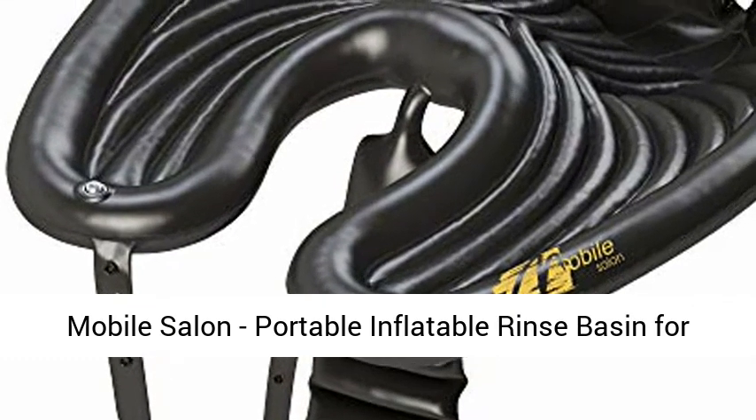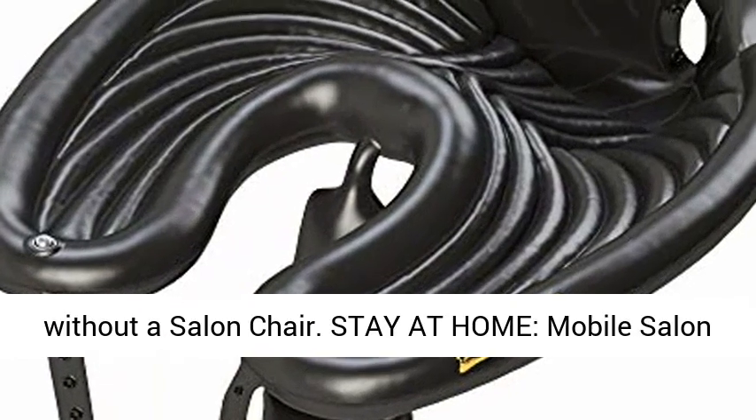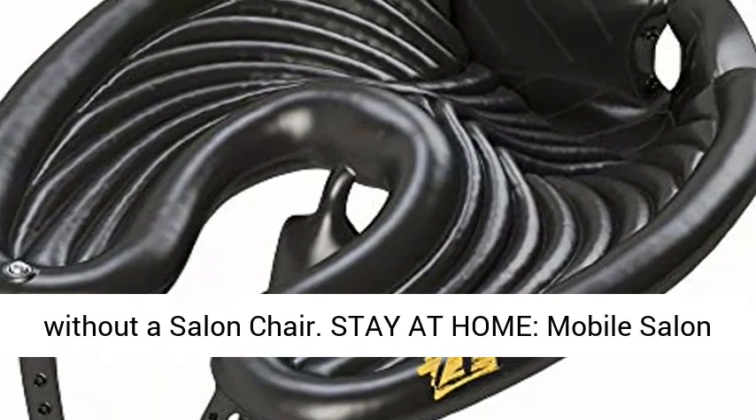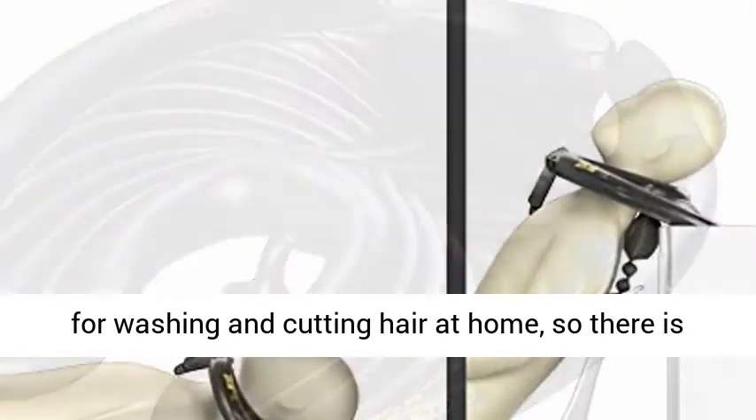Mobile Salon — a portable inflatable rinse basin for washing and cutting hair at home and in bed, without a salon chair. Mobile Salon is a salon chair replacement rinse basin, perfect for washing and cutting hair at home, so there is no need to leave the house.